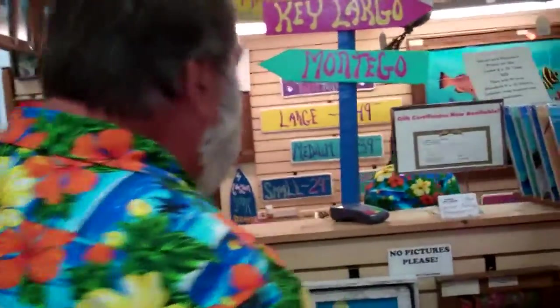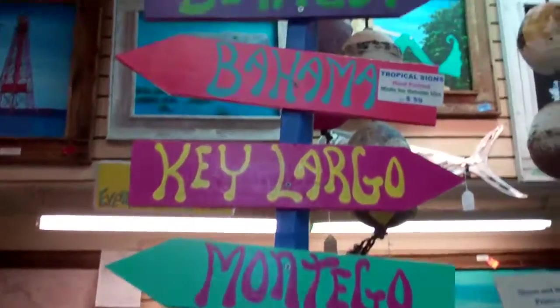I like the sign right here — this is really interesting. You see these kinds of signs around the Keys. We make all of these right here at our gallery. We cut the wood and paint the signs — everything is hands-on.